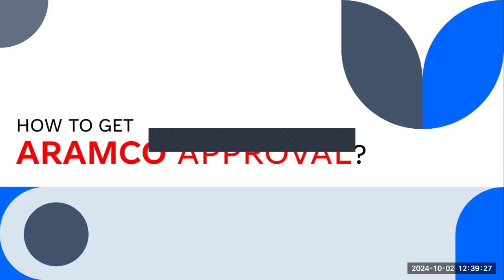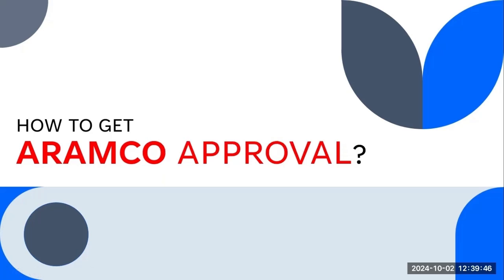Hello friends, hope you are all doing great. I will try to explain everything step by step in this video about how you can get ARAMCO approval, or how you can be able to work on ARAMCO sites. What is ARAMCO approval? If you want to work on an ARAMCO project, you need approval before working on the site. There are a lot of steps to get this type of approval from ARAMCO.